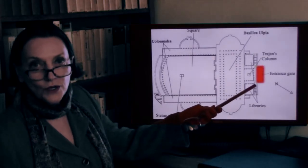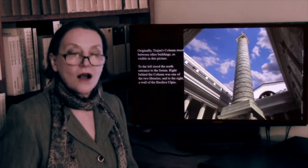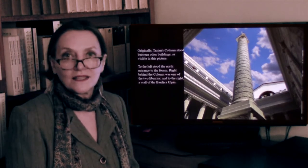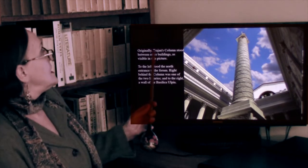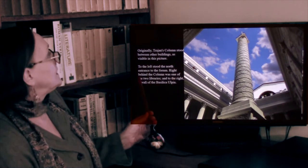This is the column — and here it is. It survives; the column is still there. It is a very unique construction — nothing like this had ever been done before, not in Egypt, not in Greece, not in Mesopotamia. It originally stood between two buildings, the libraries.